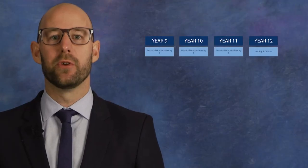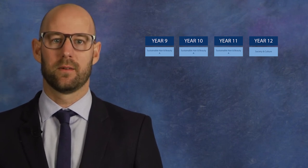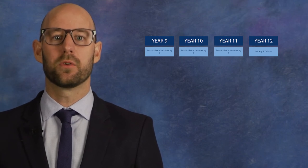Sustainable Hair and Beauty can be selected as a one semester course in Year 9 and Year 10. These courses can lead into Stage 1 and 2 Society and Culture, which focuses on issues and investigation.